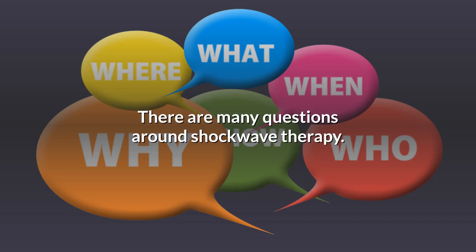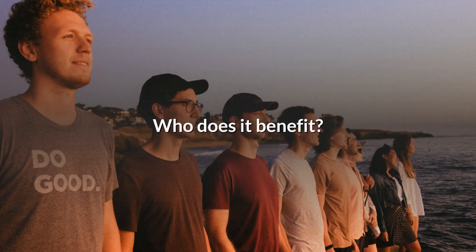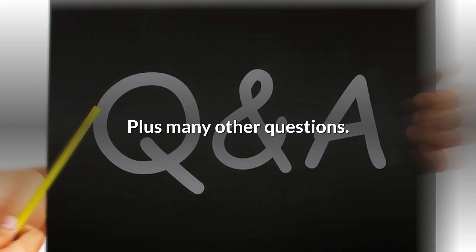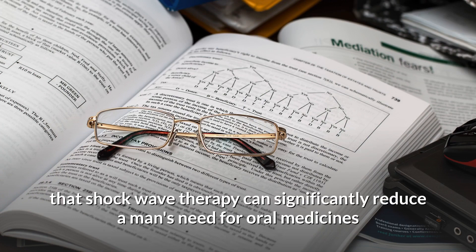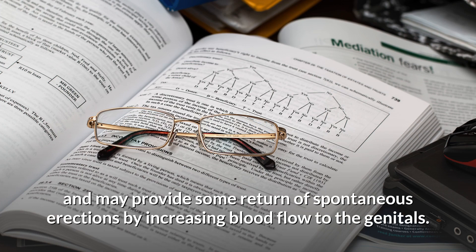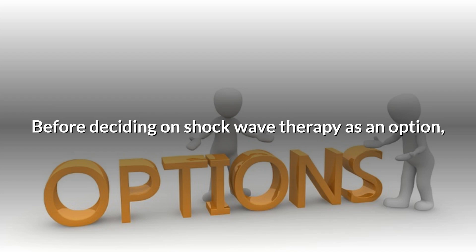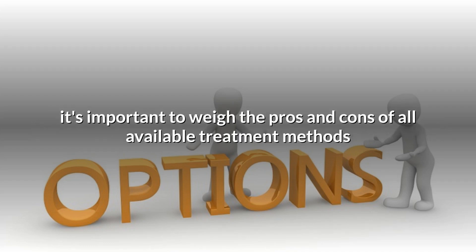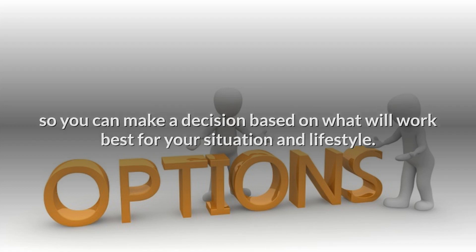There are many questions around shockwave therapy. Does it work? How long does it last? Who does it benefit? Plus many other questions. Studies have shown that shockwave therapy can significantly reduce a man's need for oral medicines and may provide some return of spontaneous erections by increasing blood flow to the genitals. Before deciding on shockwave therapy as an option, it's important to weigh the pros and cons of all available treatment methods so you can make a decision based on what will work best for your situation and lifestyle.